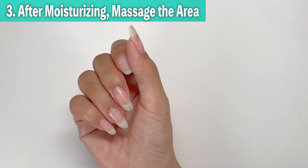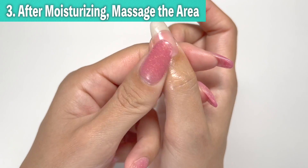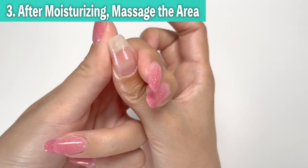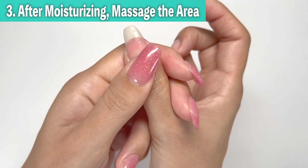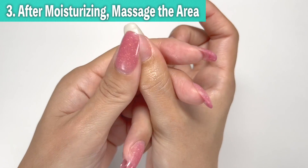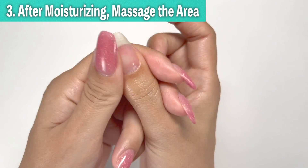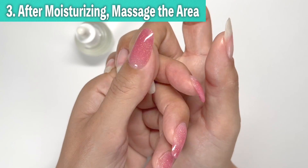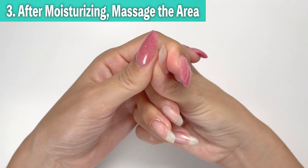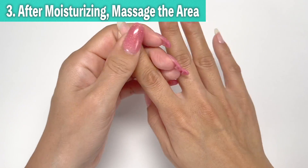Thirdly, after moisturizing, massage the area. After applying nail oil or hand cream, massage the area around the nail matrix in small circular motions, spending about 10 seconds per finger. This stimulates blood circulation in the fingertips, promoting healthy and faster nail growth. Massaging when your fingertips are warm, like after a bath, can further enhance blood circulation and improve effectiveness.